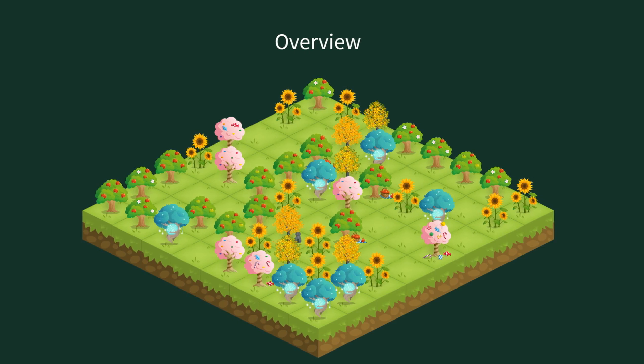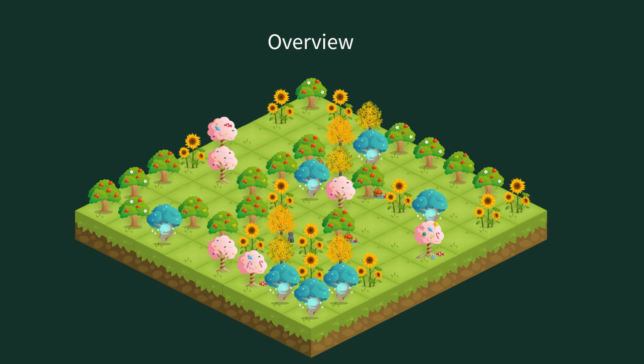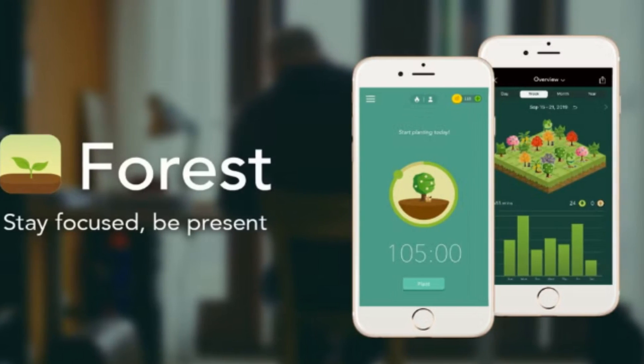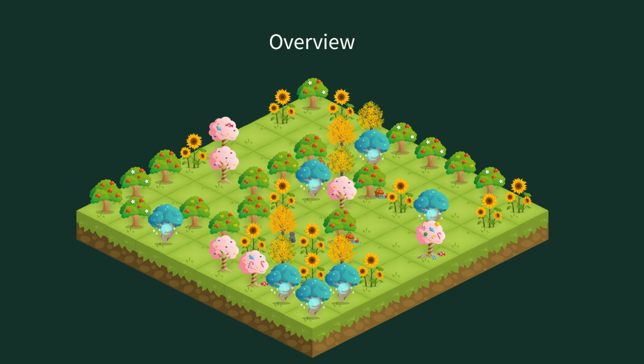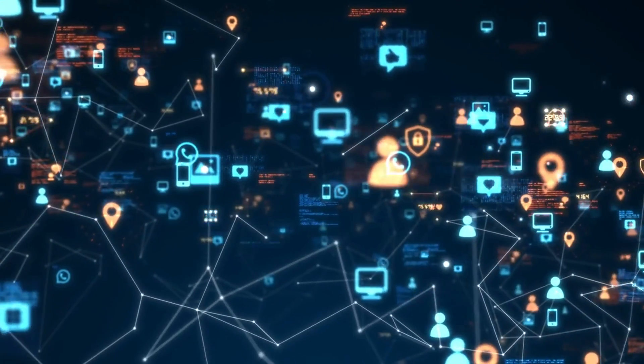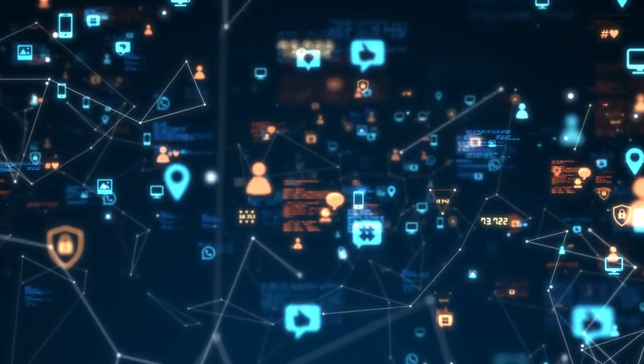Now let's talk about focus — something we all struggle with in a world full of distractions. That's where Forest comes in. This app isn't just practical, it's also fun. Here's how it works: every time you need to concentrate, you plant a virtual tree. The longer you stay focused, the more your tree grows. But if you leave the app to scroll through social media or reply to non-urgent texts, your tree dies.